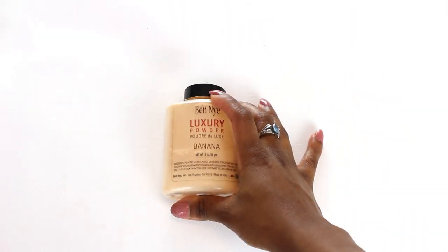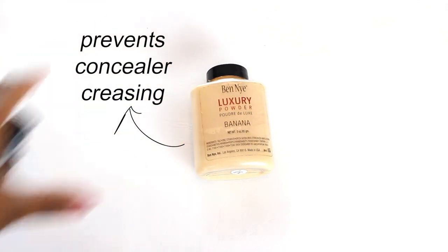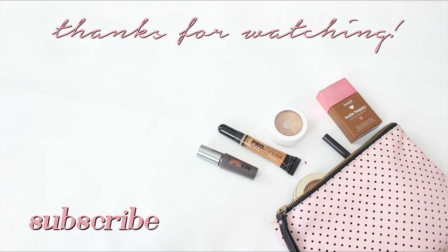Lastly, I have my Ben Nye Banana powder — I just use this to set my under eyes to avoid creasing. And that was all my makeup in my little makeup bag! If you enjoyed this video, don't forget to subscribe and I will see you all next time.